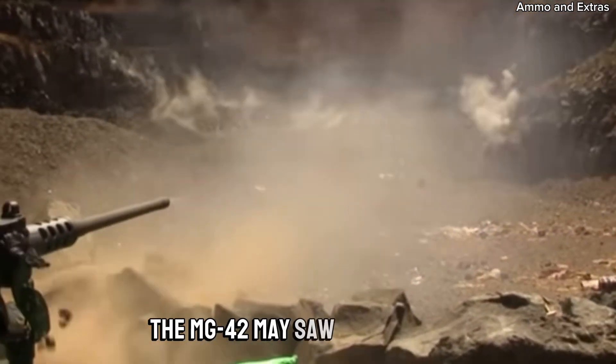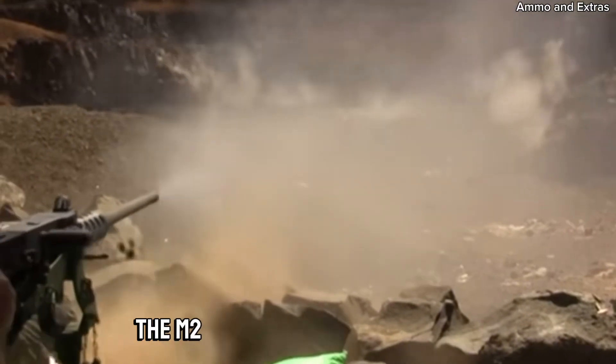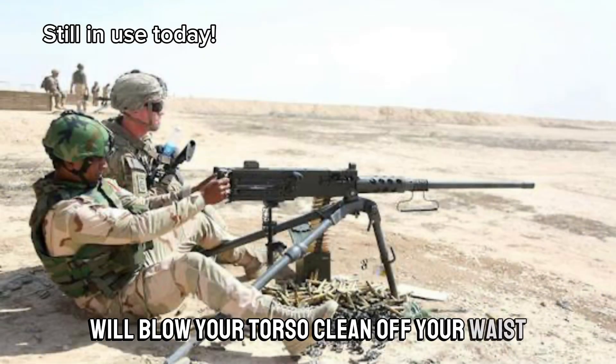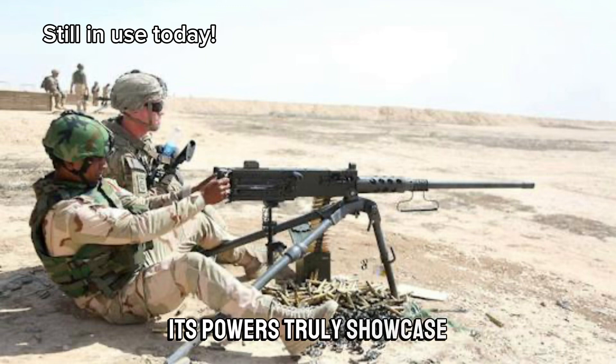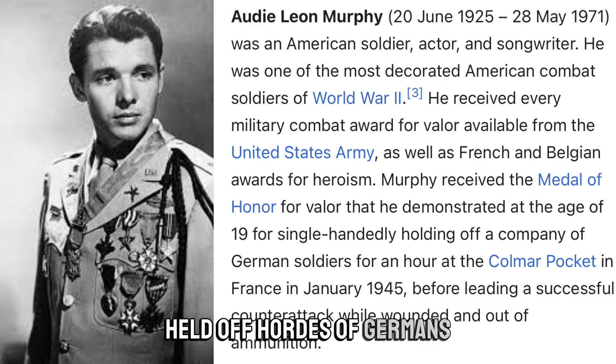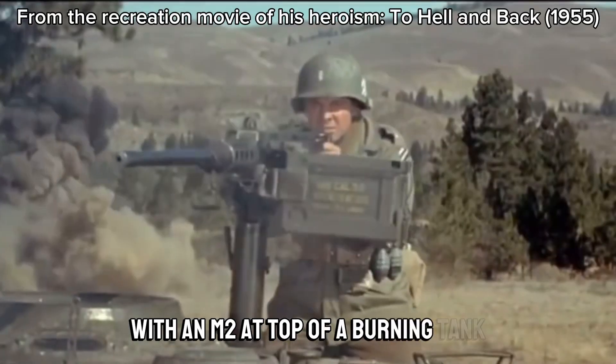The MG42 may saw through you, but the M2, with its .50 caliber power, will blow your torso clean off your waist. Its power was truly showcased when America's most decorated soldier, Audie Murphy, held off hordes of Germans with an M2 atop a burning tank.